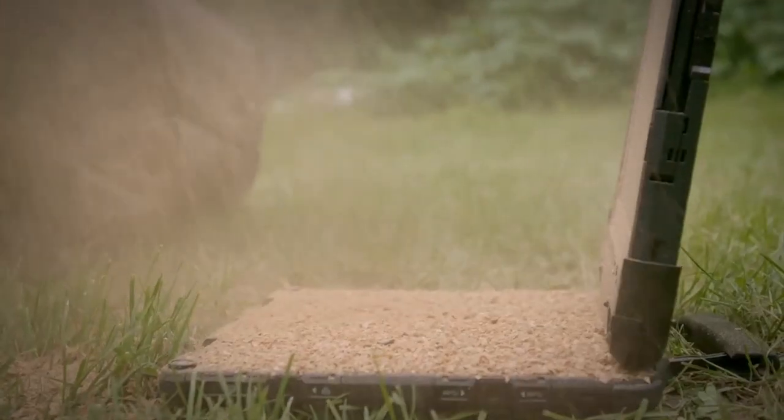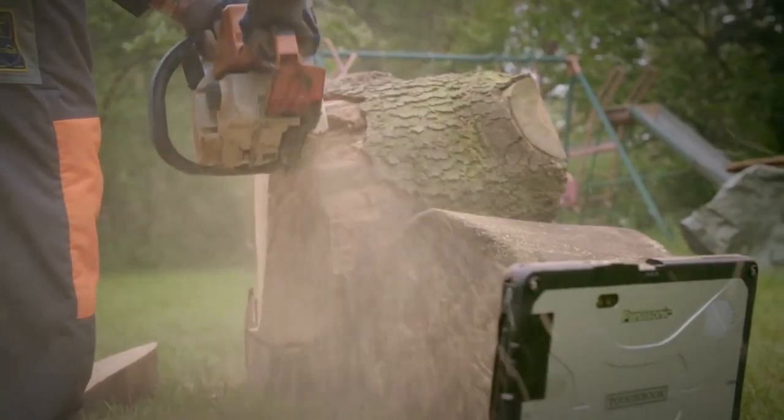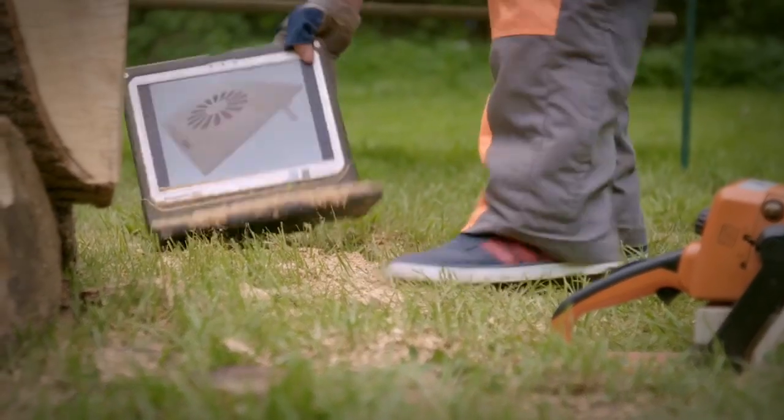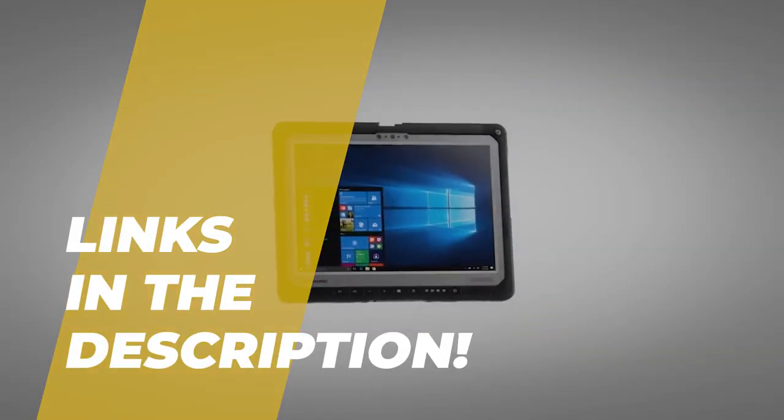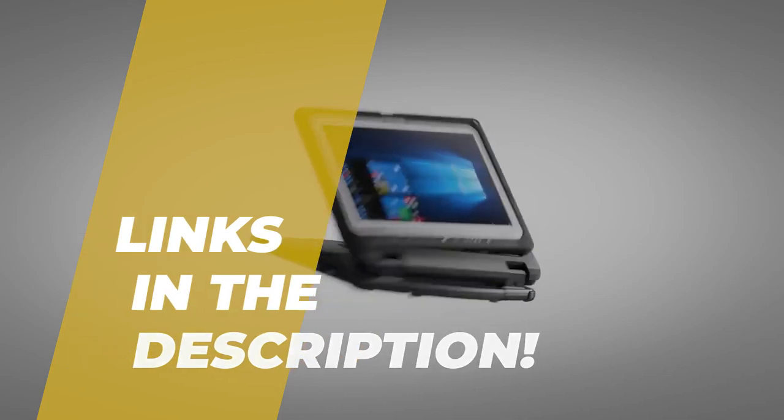Hey guys, welcome back to the channel, where today we will discuss the best rugged laptop on the market. So, without further ado, let's jump into the video. And by the way, links to all the featured products are given in the description below. Do check it out.